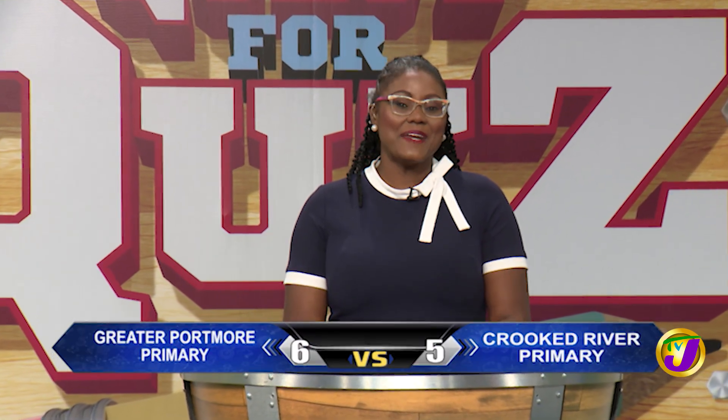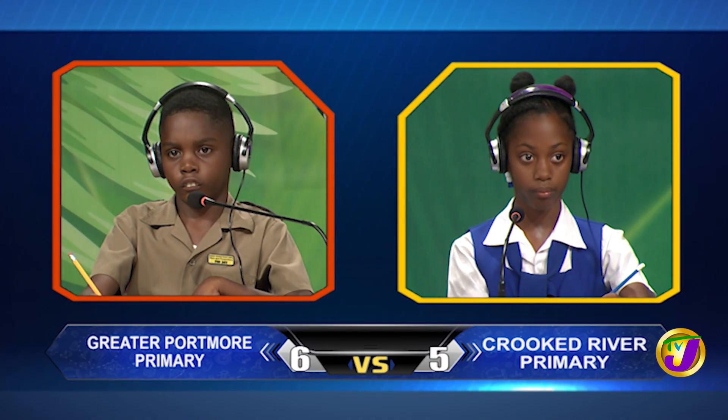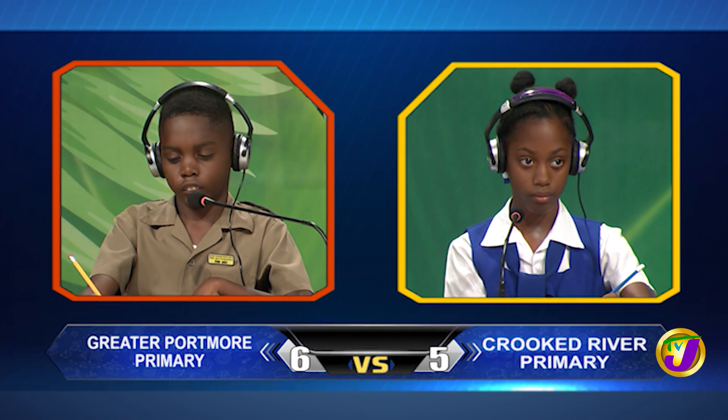Welcome back. You're watching Quest for Quiz, the qualifying round for TVJ's Junior Schools Challenge Quiz. The scores are Greater Portmore Primary on 6 and Crooked River Primary on 5. It's now time for the Junior Challenge Face-Off, which covers math, science, English language and social studies. Face-Off 1 is in the category of mathematics and it's between Akida Bonnick of Crooked River Primary up against Ashawnee Goulburn of Greater Portmore Primary.